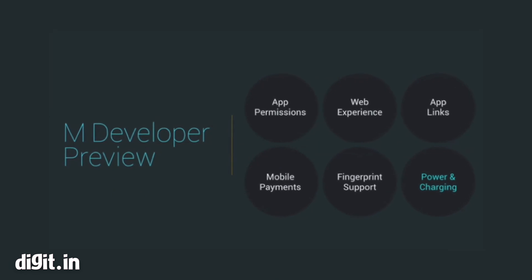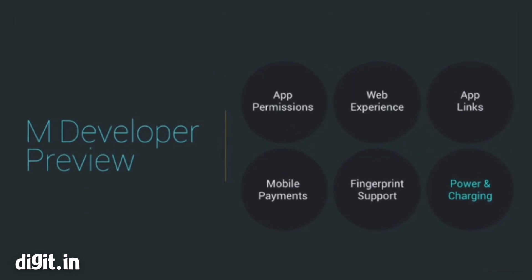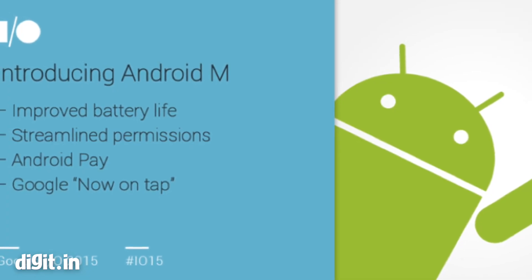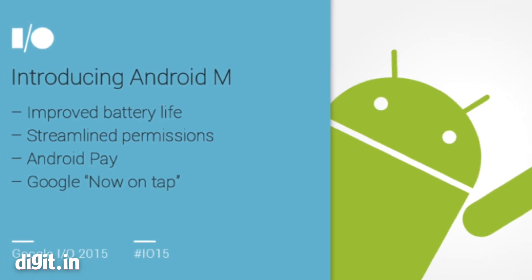The company has already released Android M Developer Preview, while the final version is likely to be available by the end of this year. Apart from new features, Google's Android M focuses on improving battery life and users' privacy and security.